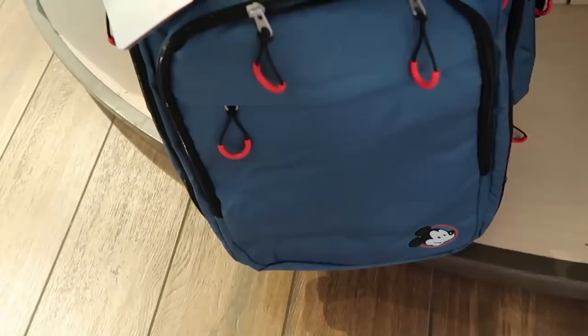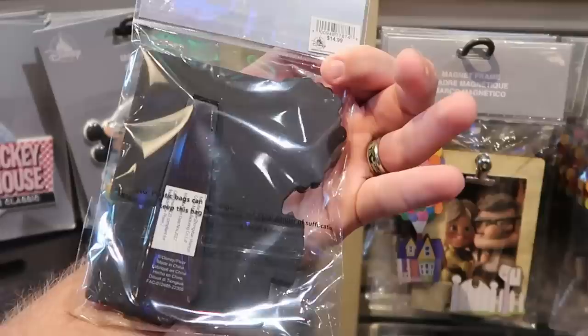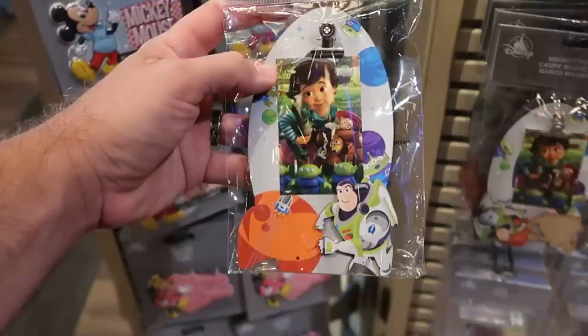Check out these little magnet picture frames from the movie Up — isn't that adorable? On the mailbox it says Carl and Ellie. So you can use it as a magnet or a standard picture frame. $14.99 for that one. And here's yet another cool offering with Buzz Lightyear. I like how you can kind of clip the picture on. $14.99.